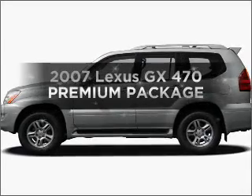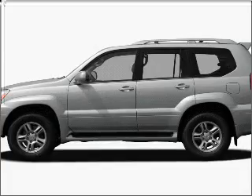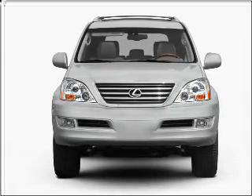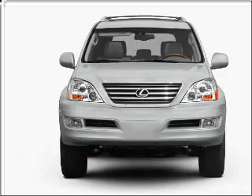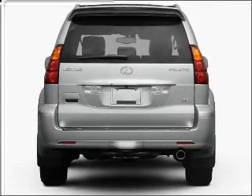Get noticed in this 2007 Lexus GX470. Travel the roads in style and comfort in this great vehicle. With a powerful 8-cylinder engine connected to a smooth-shifting 5-speed automatic transmission, premium wheels lend a distinctive appearance.